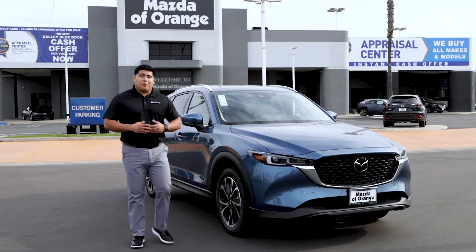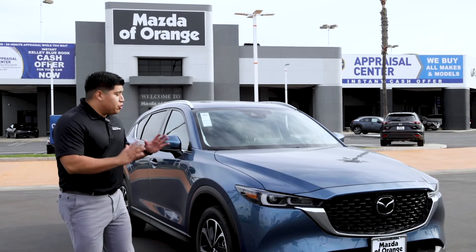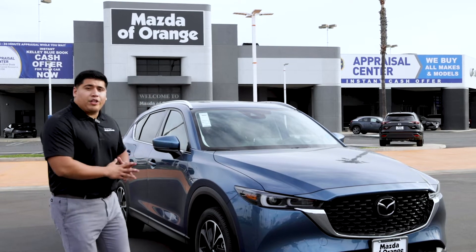Hi, my name is Patrick, and I'm a product specialist here at Mazda of Orange. Today I would like to introduce to you the all-new, redesigned Mazda 2022 CX-5.